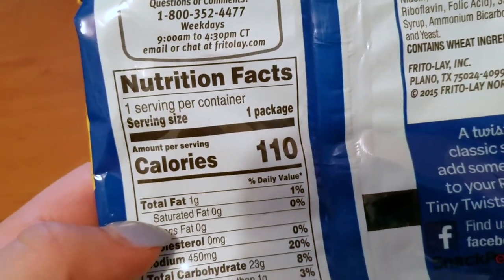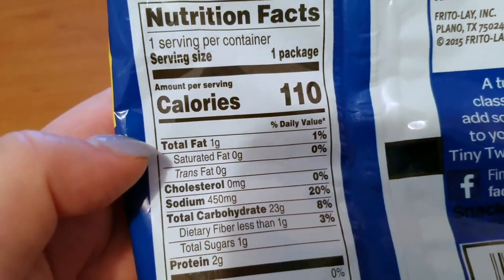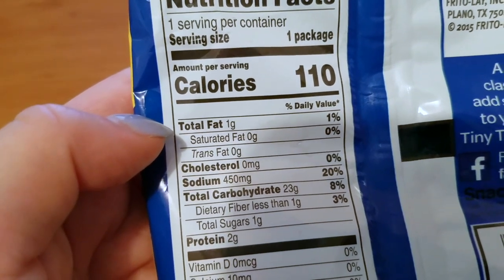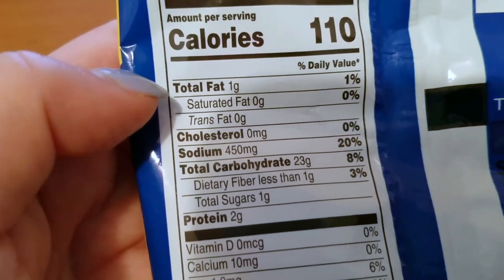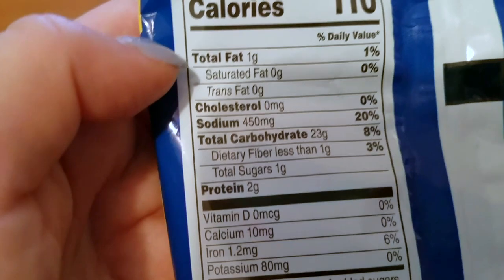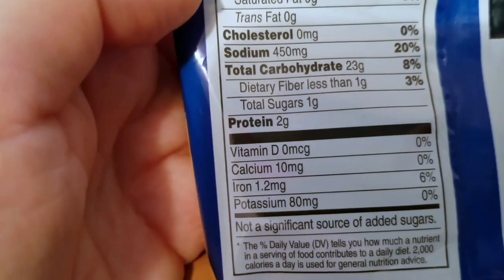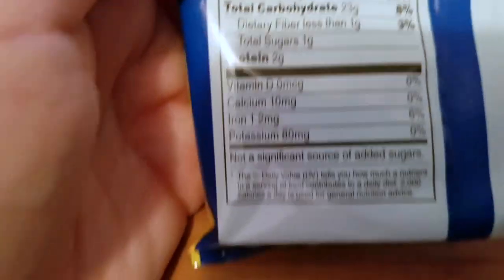One serving per container, since this is the single-serve snack pack. 110 calories, total fat one gram, saturated fat zero grams, trans fat zero grams, cholesterol zero grams, sodium 450 milligrams, carbs 23 grams, dietary fiber less than one gram, total sugars one gram, protein two grams, calcium 10 milligrams, iron 1.2 milligrams, potassium 80 milligrams, vitamin D zero. Not a significant source of added sugars.